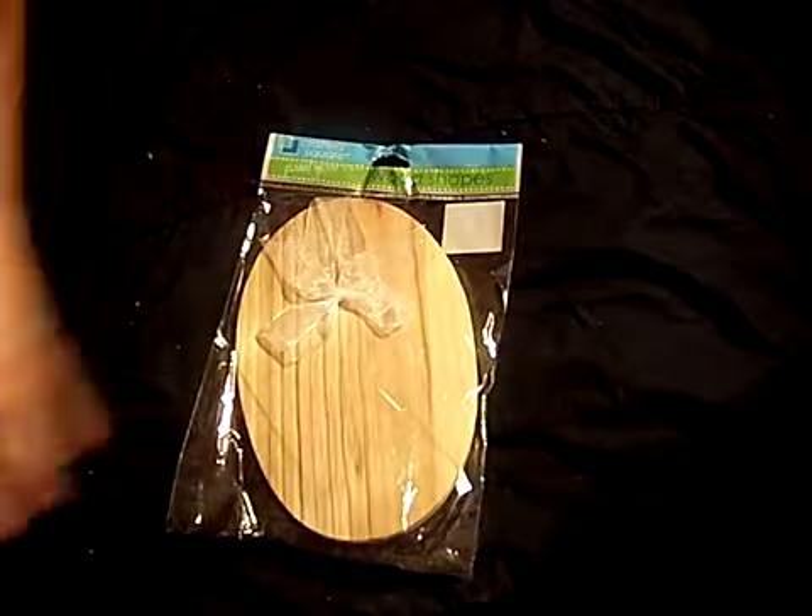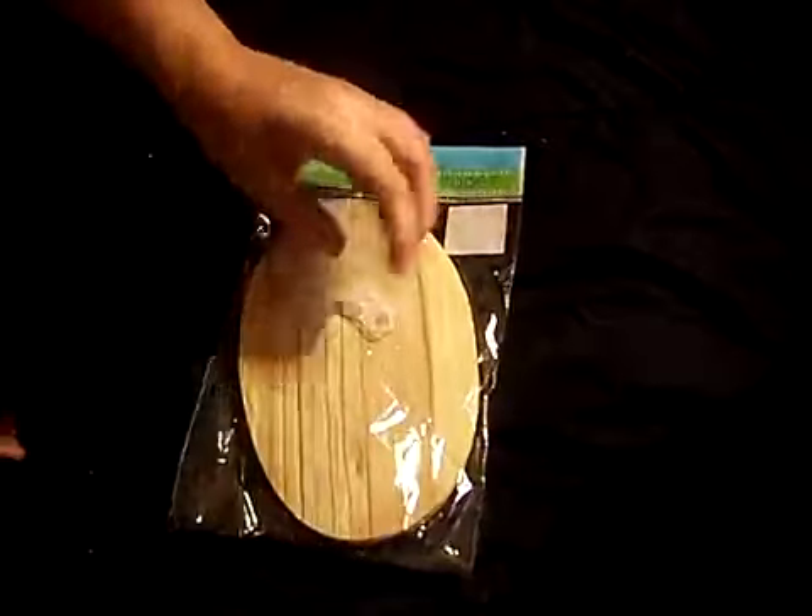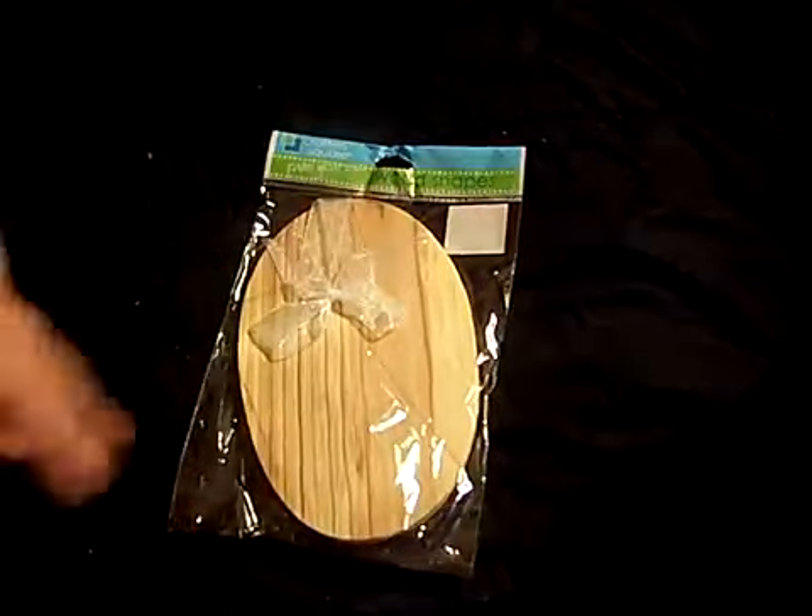I also bought these little plaque things. They're a little wood shape, just plaque things with little ribbons on them. I don't know what I'm going to make out of these yet either, but I bought two of those.